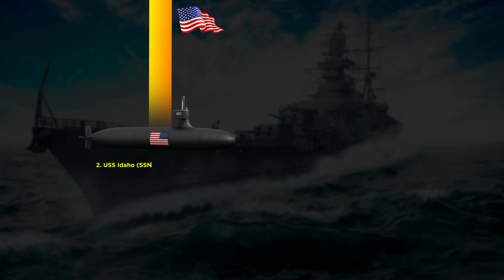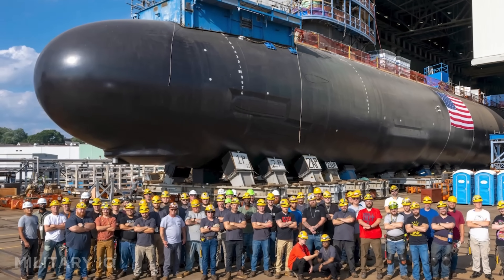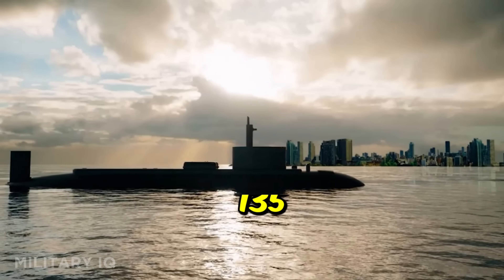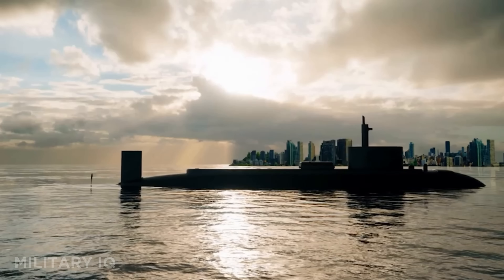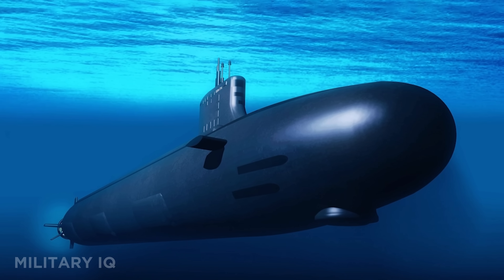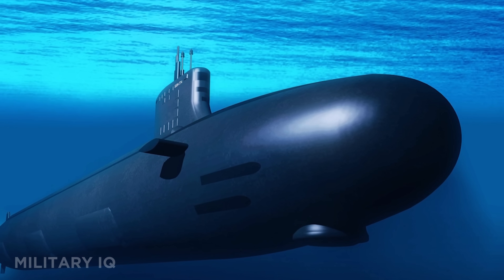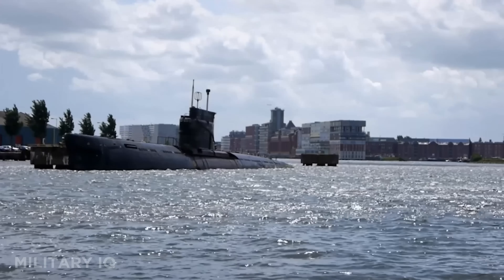Number 2 is the USS Idaho, one of the most advanced submarines ever built. Like the others in the class, it's 377 feet long and nuclear-powered, giving it unlimited underwater range and top speeds over 25 knots. With a crew of 135, it features 12 vertical launch tubes and 4 torpedo tubes, capable of launching BGM-109 Tomahawk missiles at targets from hundreds of miles away. This sub is rated to dive beyond 800 feet, making it harder to detect and ideal for deep ocean missions. Whether it's hunting enemy ships or delivering strategic strikes, the Idaho is a silent powerhouse below the waves.